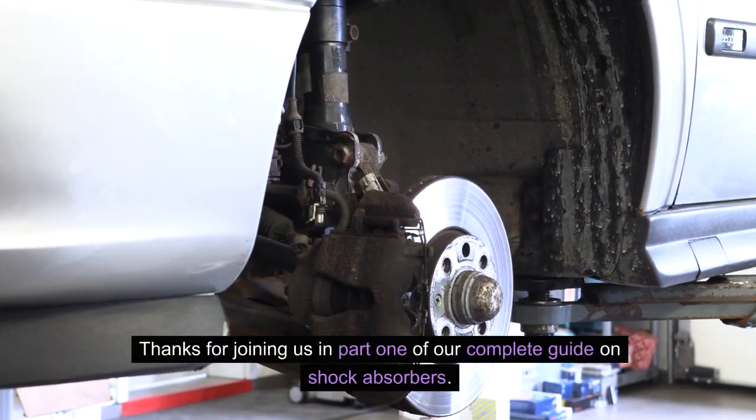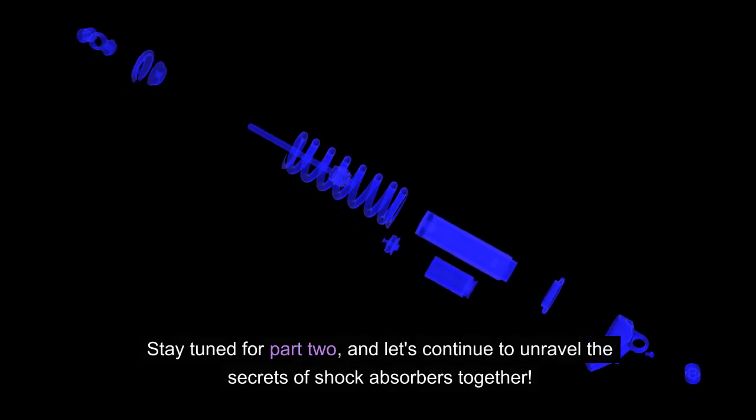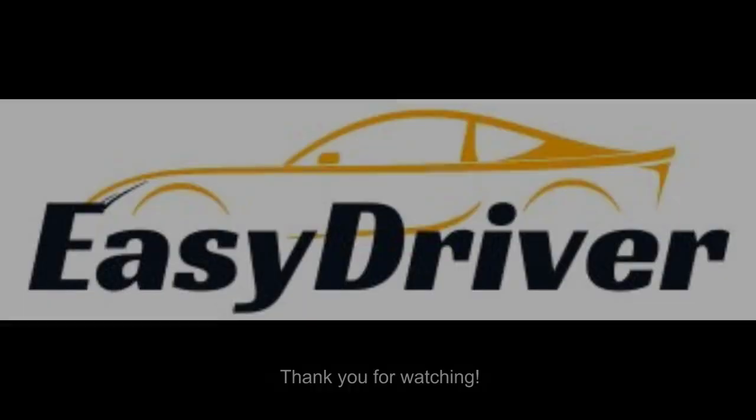Thanks for joining us in Part 1 of our complete guide on shock absorbers. Stay tuned for Part 2 and let's continue to unravel the secrets of shock absorbers together. Please comment, like, share, and subscribe for more automotive information like this. Thank you for watching.